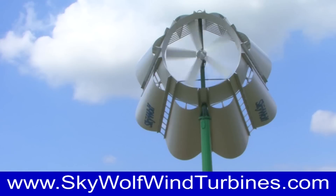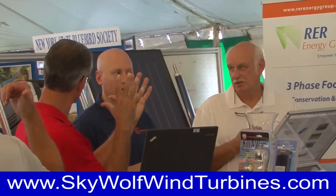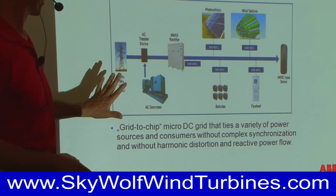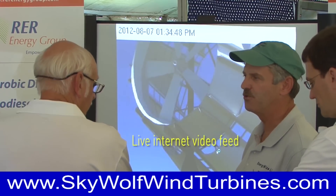These brand new Skywolf turbines are the most efficient wind turbines of their type in the world. Seminars were presented on the revolutionary design, efficiency, and simple installation of these powerful and reliable Skywolf wind turbines.